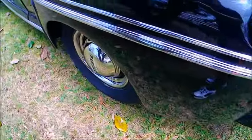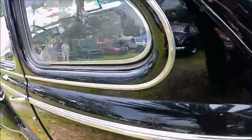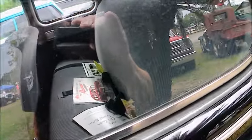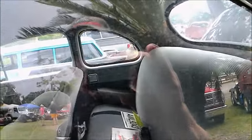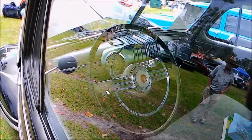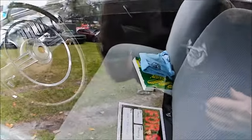Very nice condition. Beautiful. Looks like original-type upholstery. Too bad the windows are up — there's a lot of reflection here — but you can see that's a deluxe steering wheel.